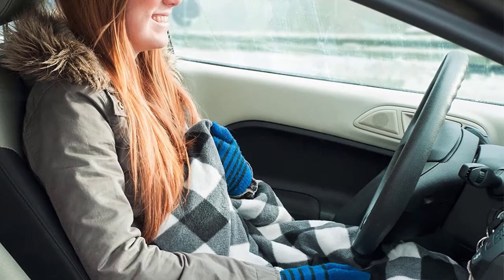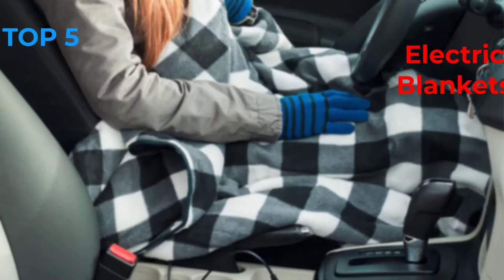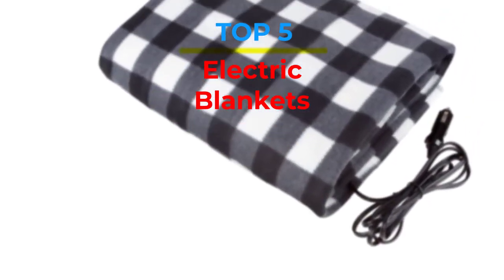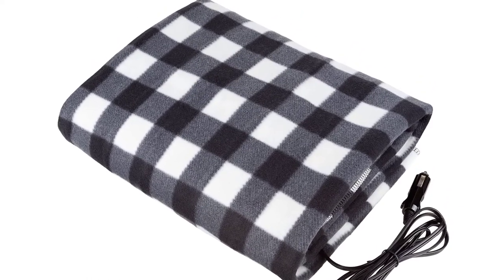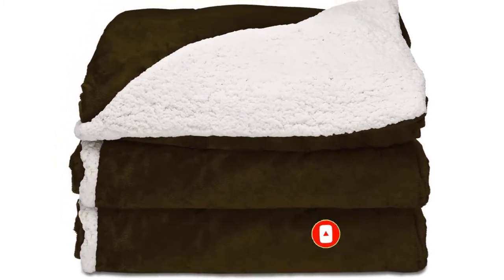Are you looking for the best electric blankets in your budget? In today's video we break down the top 5 best electric blankets available on the market. If this video is helpful for you, please like, comment, press the subscribe and bell button. Let's start the video.